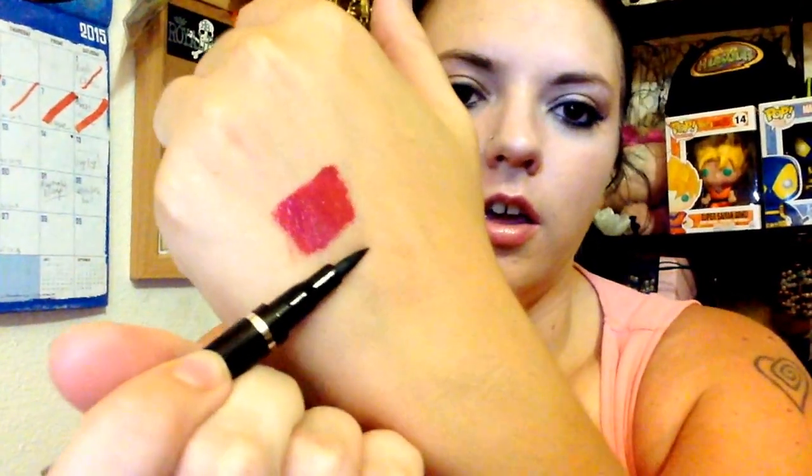The next thing I got is from Starlux Pro and it's the Luxe Longwear Eyeliner Pen. It's just a felt tip eyeliner pen in black. I tried it out and it works pretty well. It takes a little bit to dry, but most liquid eyeliners do take a while to dry.